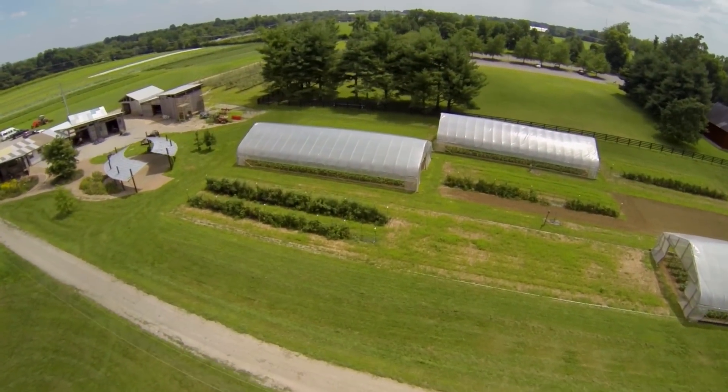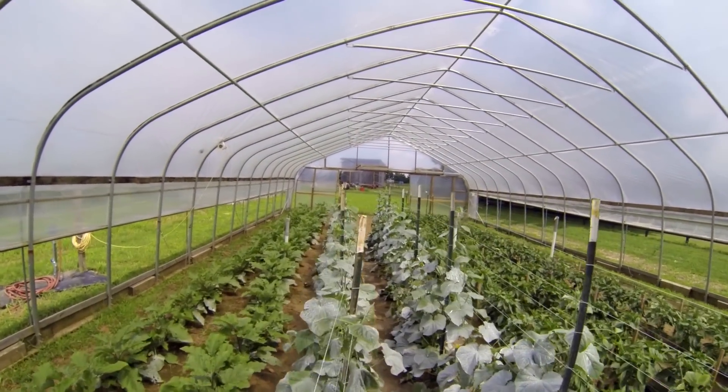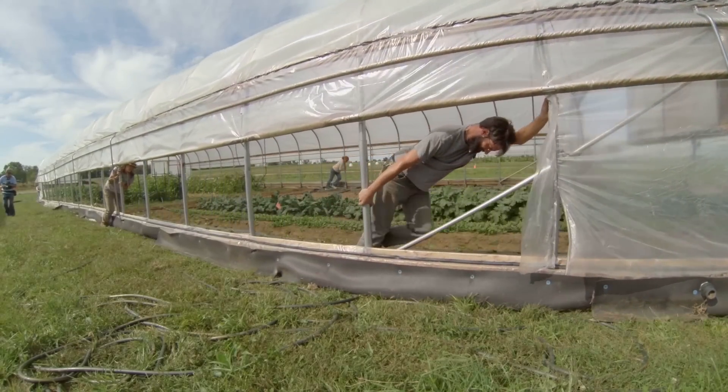Welcome to the University of Kentucky High Tunnel Research Facility. Hopefully you've seen our video tour that gives an overview of our research site. In this video we will share more detailed information about our movable tunnel system.